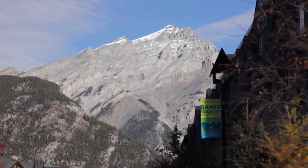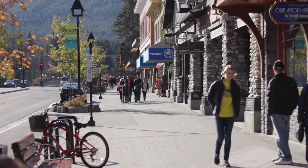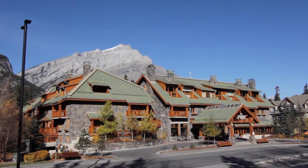Located right on Banff Avenue, just a short walk to downtown, is one of Banff's newer properties, the Fox Hotel & Suites.